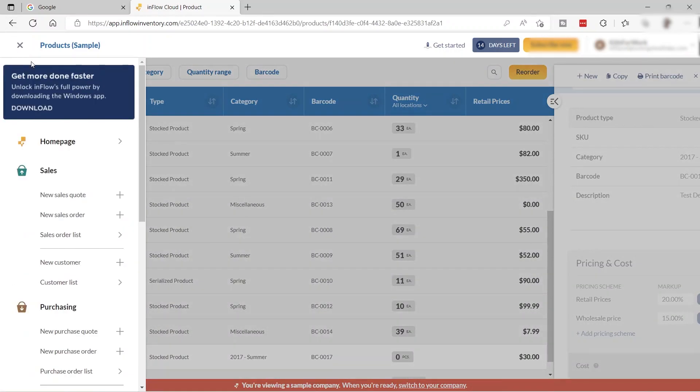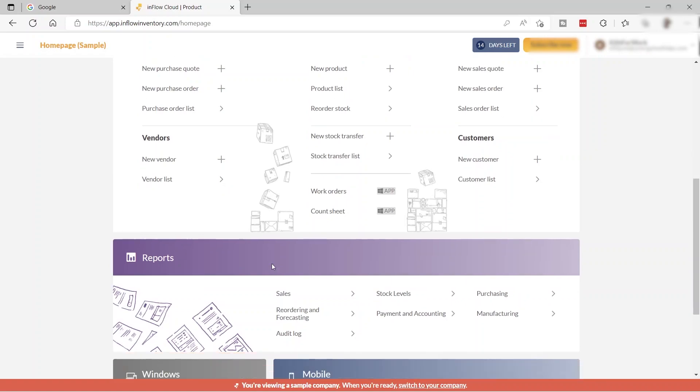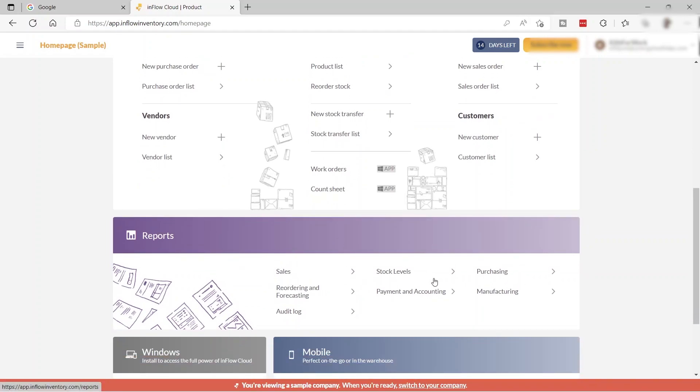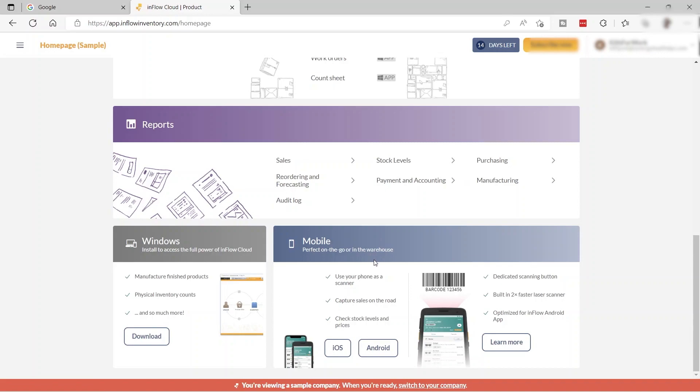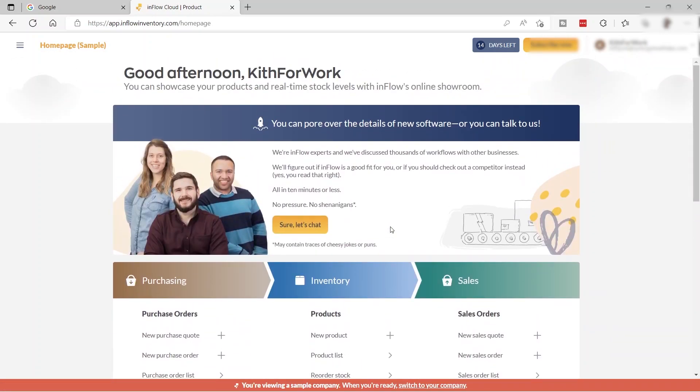Going back to the home dashboard, that's how easy and fast you can create your inventory and add your product list. You can also see reports such as sales reports, stock levels, purchasing and manufacturing, and more. What I also like about this software is the mobile app you can download to check your inventory and add products anywhere and anytime. This is Inflow, one of the best inventory management software for small businesses. I hope you learned something today — thank you for watching.